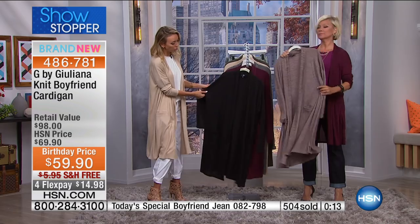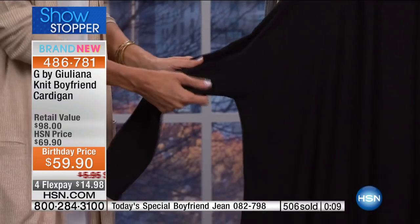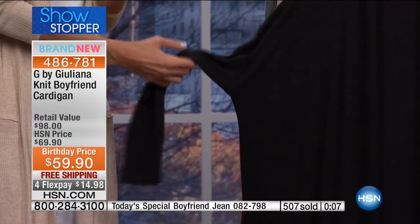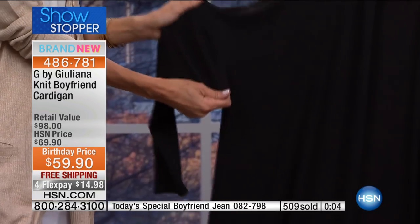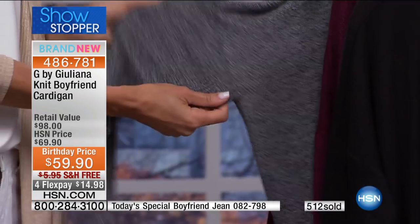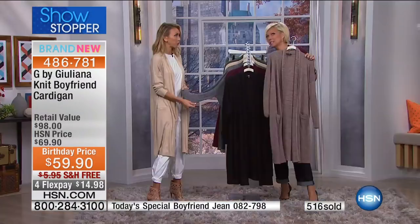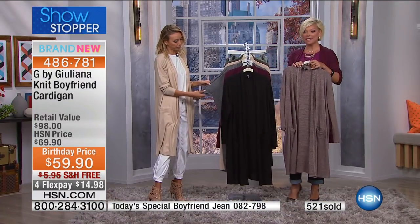So many women feel like, oh, with a cardigan or a sweater, is it going to be tight on my arms? Not at all. Look at this great stretch — I'll show it to you in one of the lighter colors. You can really see this great stretch. So it's a very, very comfortable, fashionable piece. 4-8-6-7-8-1.